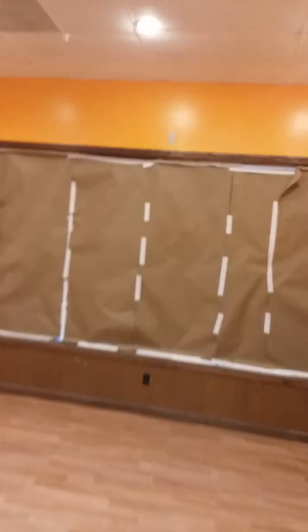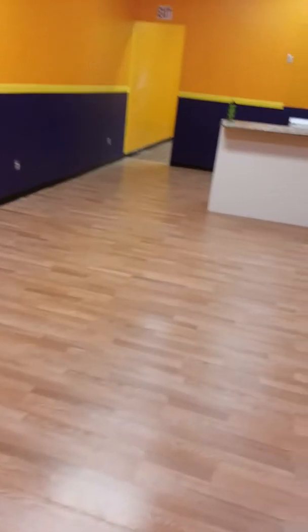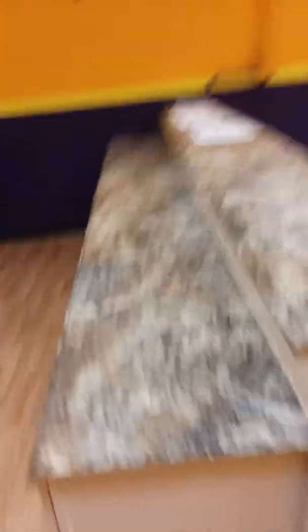We got everything all painted, and check out the floors! You guys saw the floors when we first got it — it was tile and stone. We just got our counter done yesterday; we're going to paint this white right here, and we're going to paint it yellow.